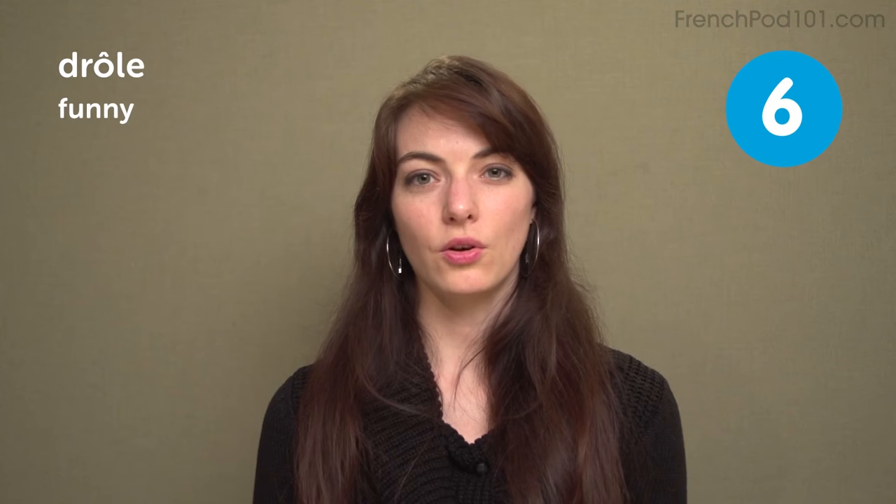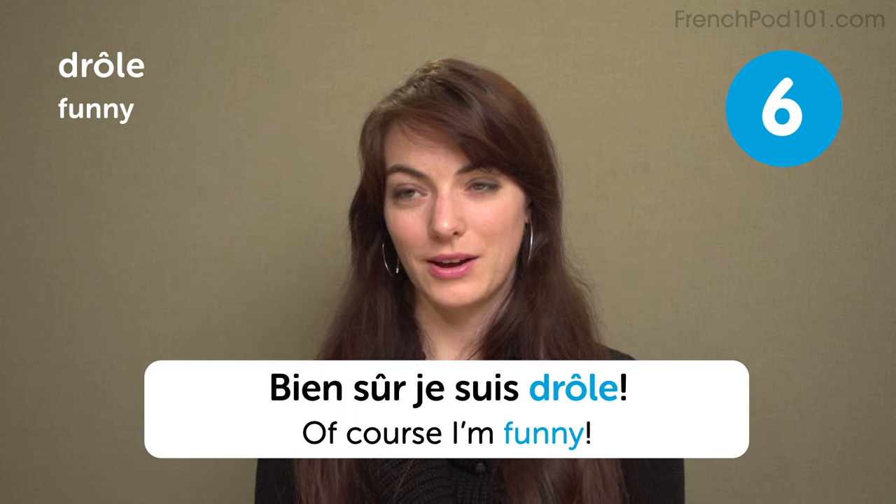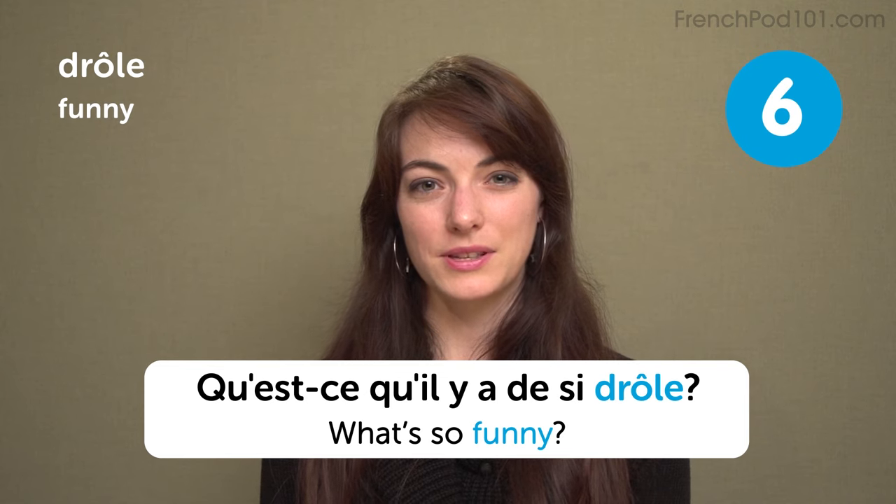Drôle — funny. I'm not funny. Je ne suis pas drôle. Of course I'm funny! Bien sûr, je suis drôle. What's so funny? Qu'est-ce qu'il y a de si drôle?